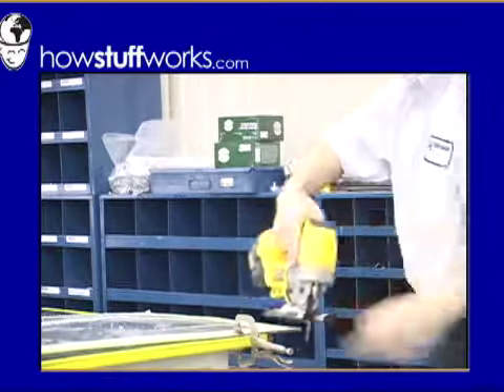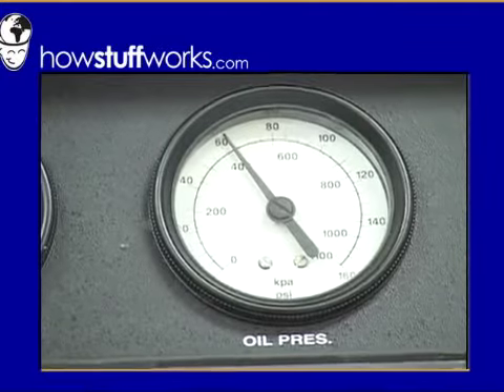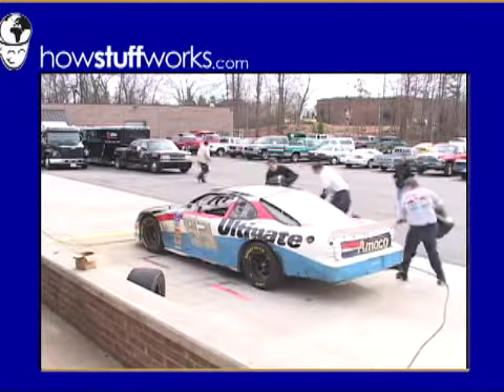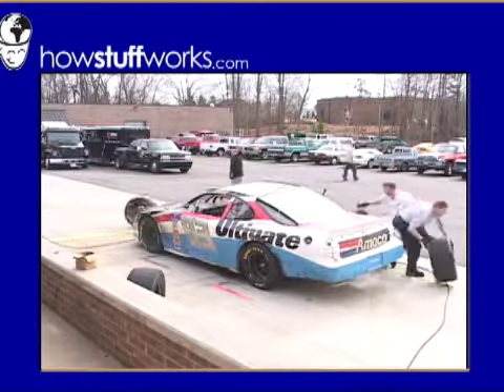The most amazing thing about the shop is that every part of the car is researched and scrutinized for perfection. Even the pit stop crew is a well-oiled machine. So that's how a NASCAR race car is made, and that's how stuff works.